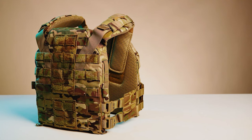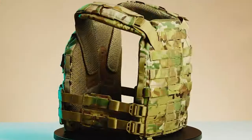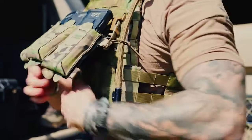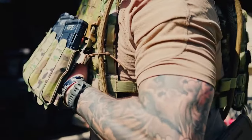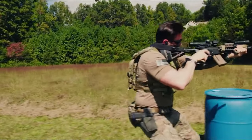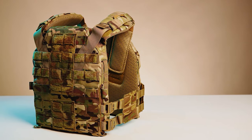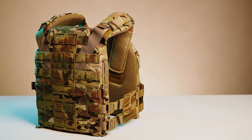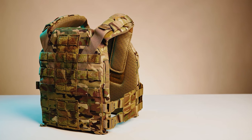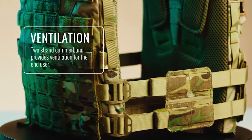Strategically placed low-profile closed-cell padding delivers unparalleled comfort without sacrificing bulk or interfering with your stock weld. Versatility is key, with options to switch between Velcro flaps or quick-release buckles on the front, adapting to different mission requirements. It offers both internal and external mounting options. Its robust construction, adjustable fit, modularity, and emphasis on user comfort make the K-Zero a standout performer in demanding environments.